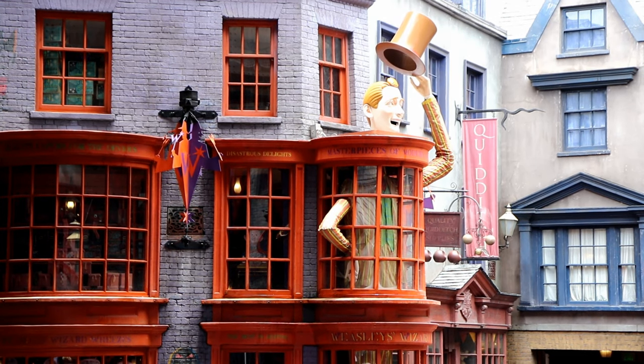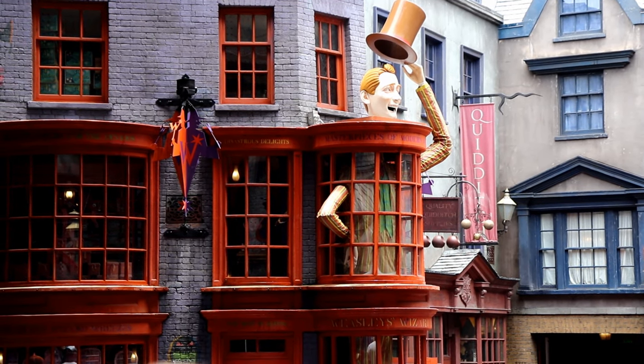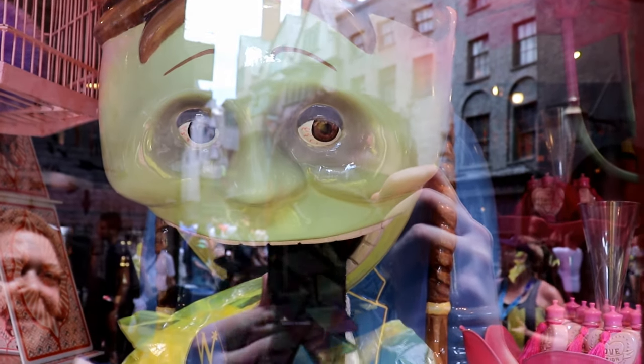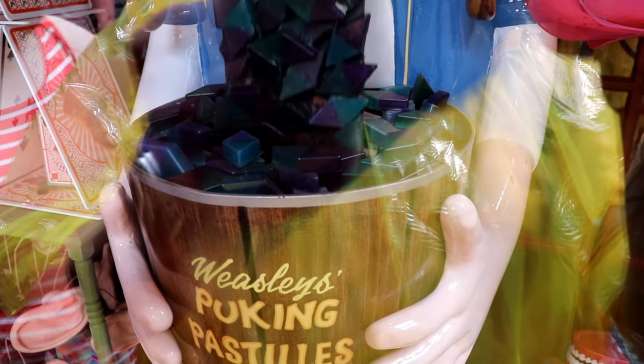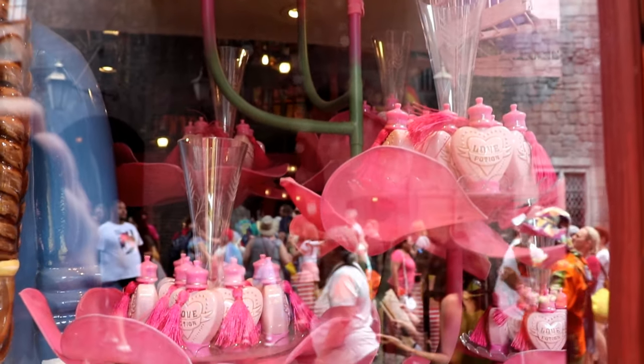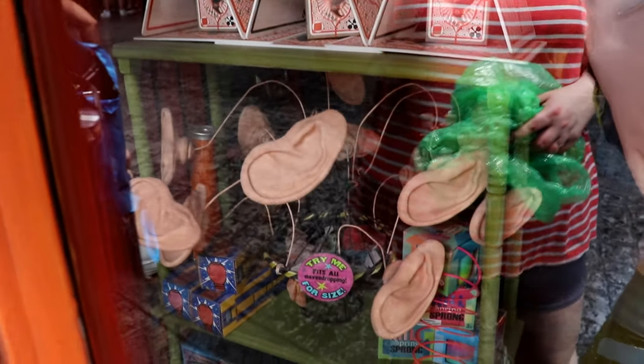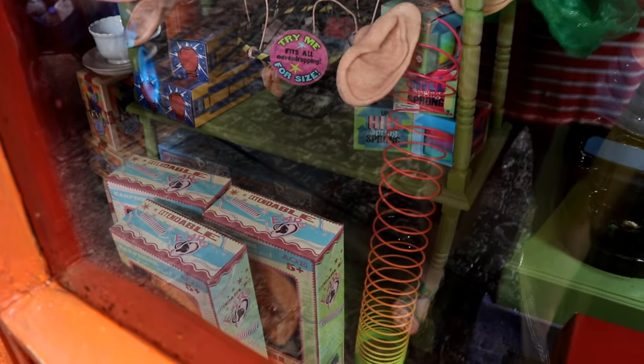Fred and George Weasley's joke shop, Weasley's Wizard Wheezes, is a goldmine of Easter eggs from the books and the movies. Here we see an advertisement for their famous Puking Pastilles. And here we see a selection of love potions and even some pygmy puffs hanging above, as well as a great selection of extendable ears.